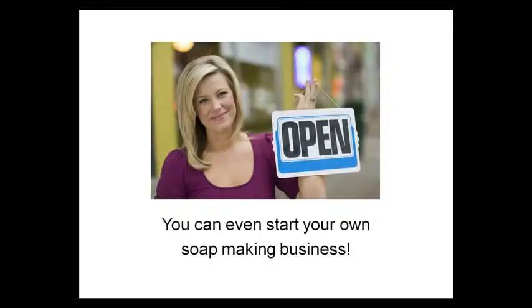I couldn't tell you how many people get into soap making in order to fight eczema or to get away from chemicals in the name brand soaps. What's more, you can even start your own business selling your creations.